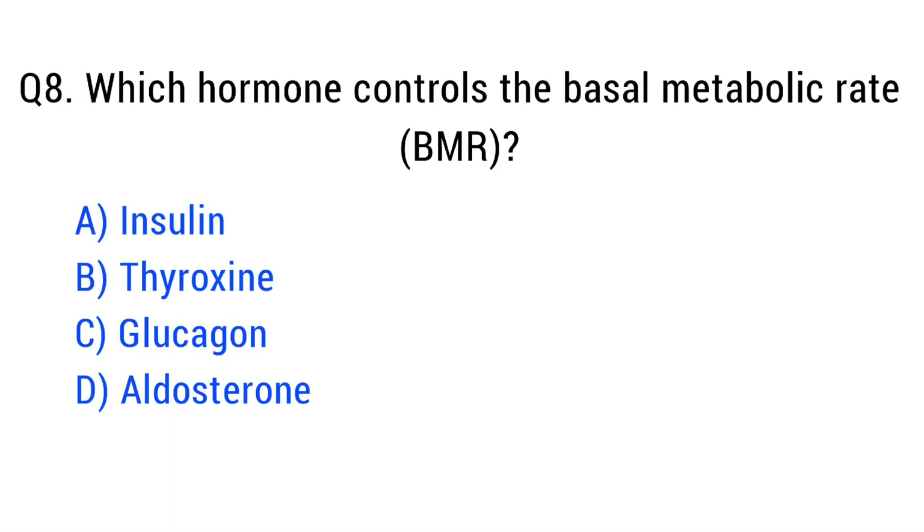Question number eight. Which hormone controls the basal metabolic rate (BMR)? The right answer is option B: thyroxine.